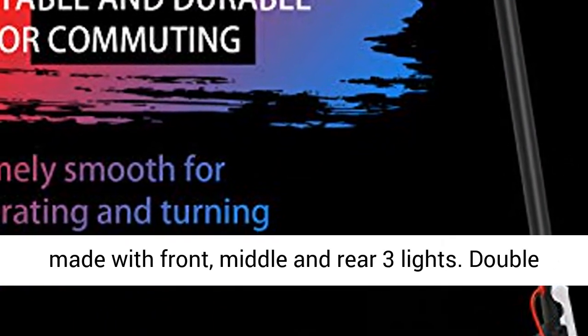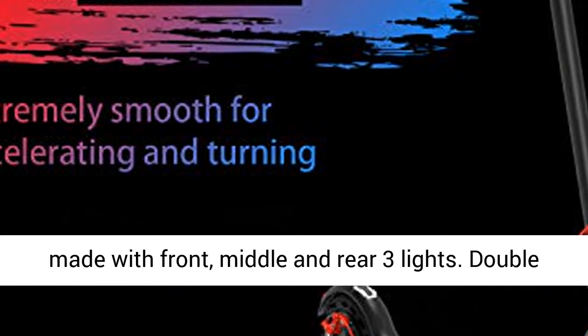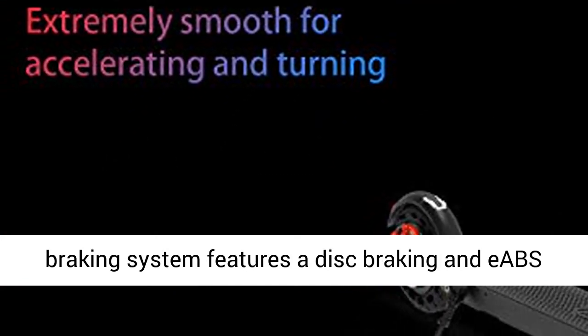Being safer with technology — the Hiboy e-scooter S2 is made with front, middle, and rear three lights. The double braking system features a disc brake and an EBS regenerative anti-lock braking system.